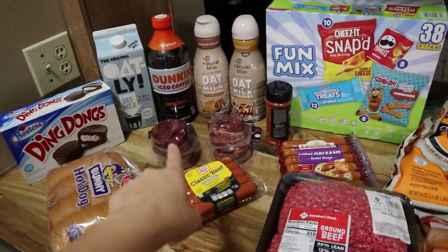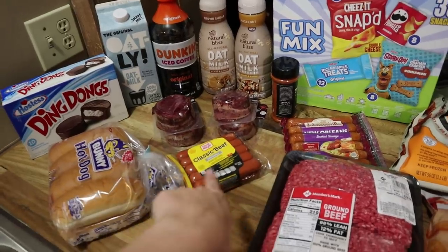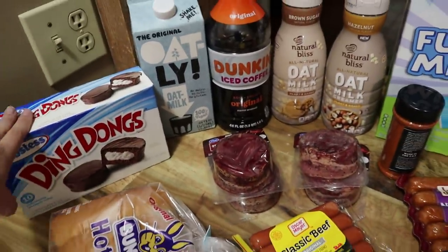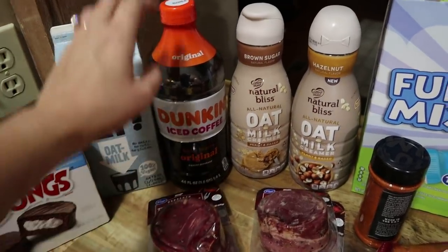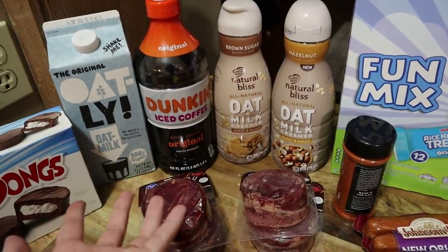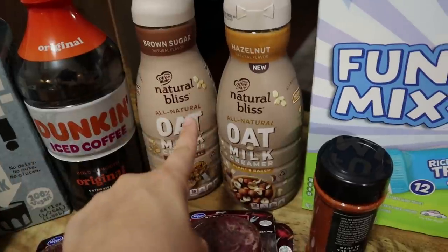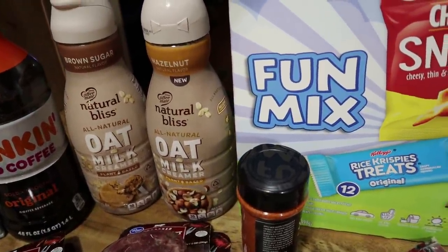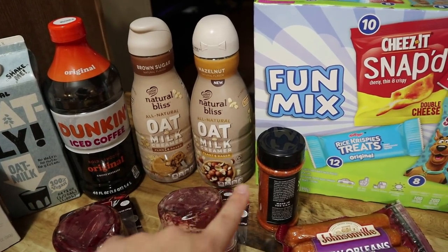Okay, so this is everything that we got from Sam's Club, and we also stopped at Kroger — there are a few things we can only get at Kroger. Josh grabbed some Ding Dongs — I did not even see him put these in the cart, but apparently he wanted some cupcakes. I also got some coffee supplies: I got the Oatly oat milk and then a bottle of the Dunkin' iced coffee. I've been using my espresso machine a lot but I like having this on hand. You guys already know this is my favorite oat milk creamer — the brown sugar one — but I saw they came out with a hazelnut flavor so I'm gonna try that out.